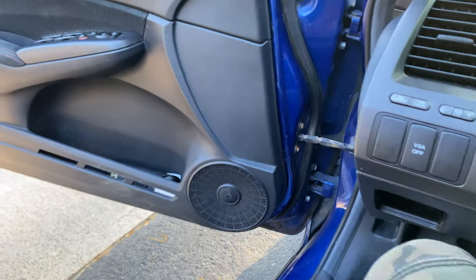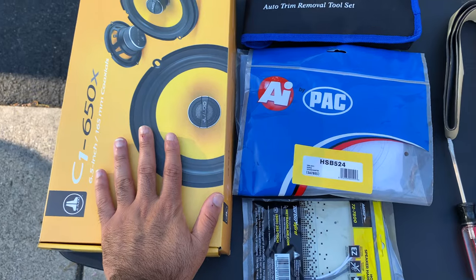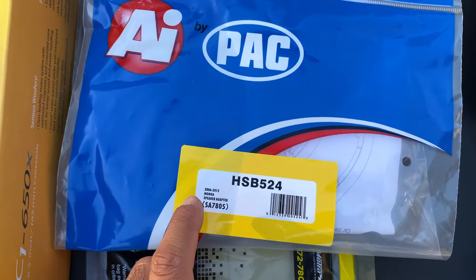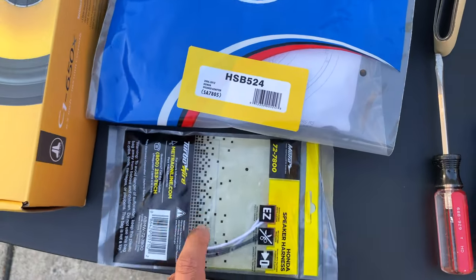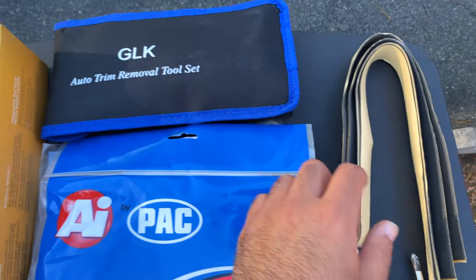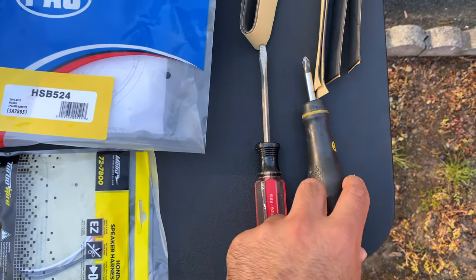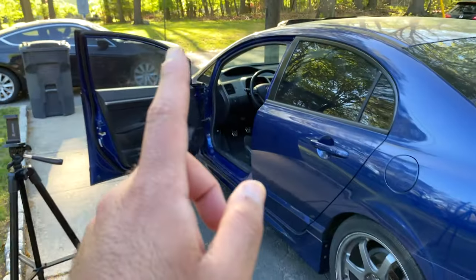I've shown you most of the stuff in the unboxing. We have our front speakers, the speaker adapter, the harness, and for tools we'll need trim removal tools, foam tape to avoid rattles, and a flathead and Phillips head screwdriver. Now the door is open, let's start removing the panel.